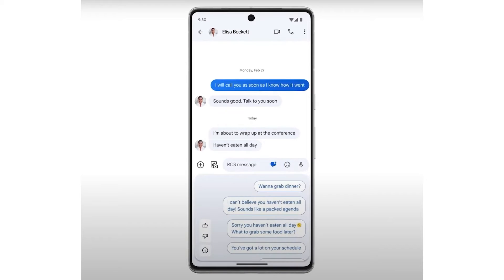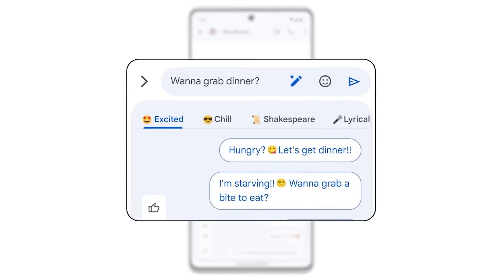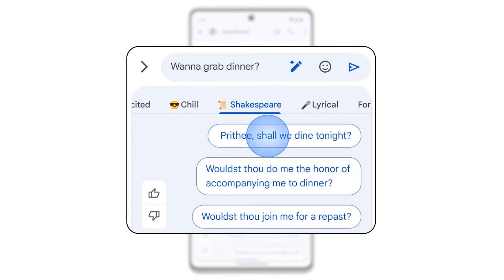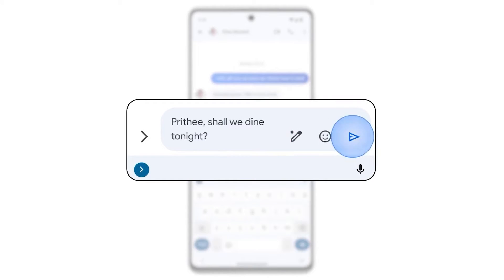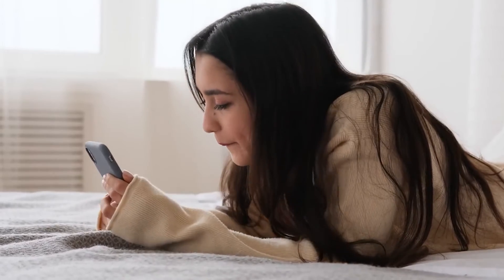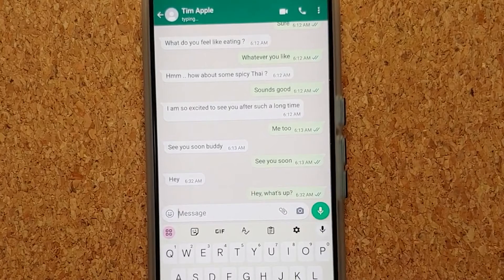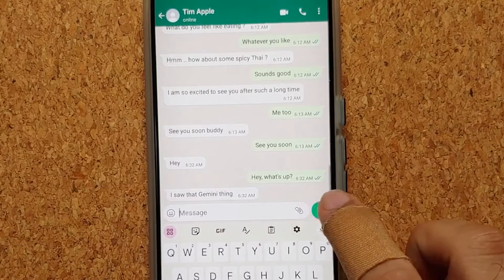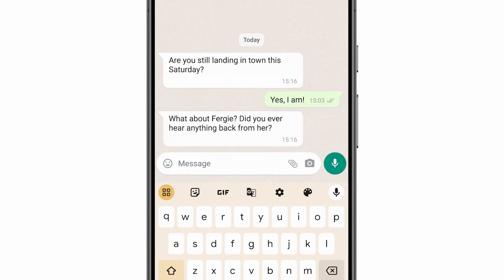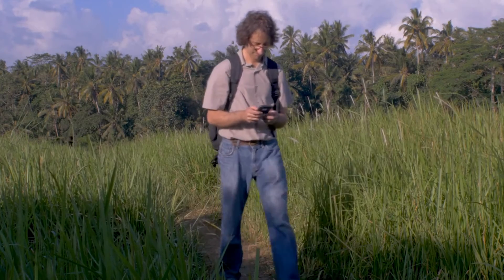Next up is the Magic Compose feature in Google Messages, powered by Gemini Nano. This innovative tool lets you write messages in various tones and styles — such as enthusiastic, formal, or poetic — adapting to your communication needs. Imagine wanting to send a heartfelt congratulatory message but struggling to find the right words. Magic Compose can generate a well-crafted message matching your desired tone, all with a few taps on your screen. Its offline functionality is especially beneficial, allowing you to compose messages anywhere, even without an internet connection — a lifesaver during travel or in remote locations.